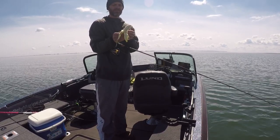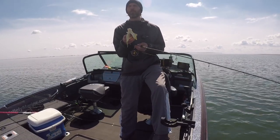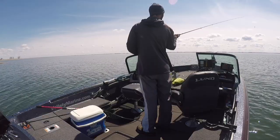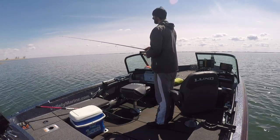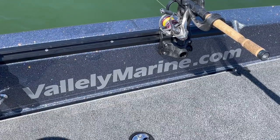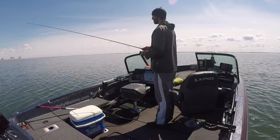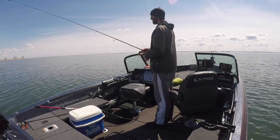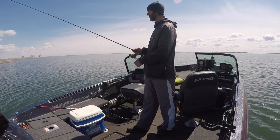You also got to maintain your energy — can't forget your daily fruit. Come on fish. Catch fish, not trees. No whammies. Jigging minnow — bite that minnow. Come on, fish.